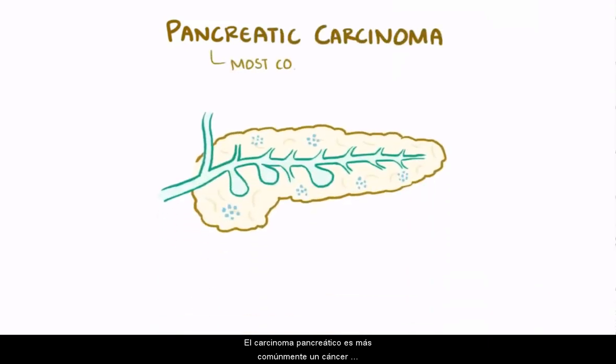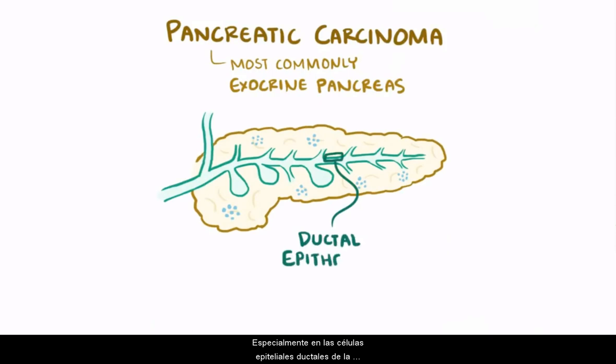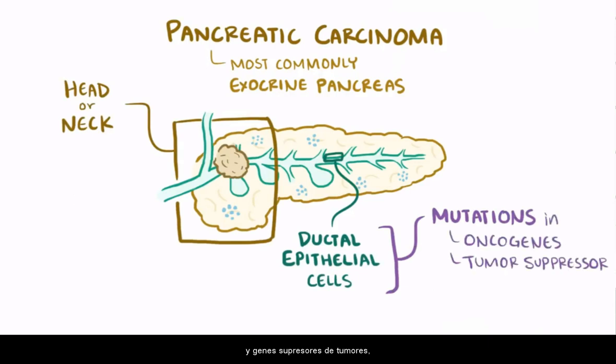As a quick recap, pancreatic carcinoma is most commonly a cancer of the exocrine pancreas, especially in the ductal epithelial cells of the head and neck of the pancreas, and it's often caused by mutations in oncogenes and tumor suppressor genes, which leads to unchecked cell growth.